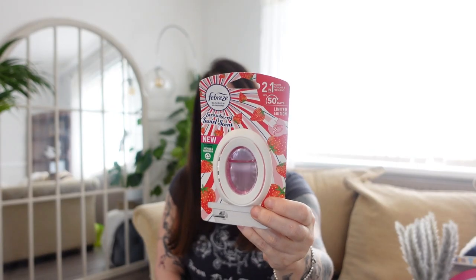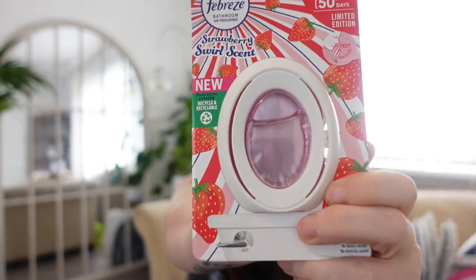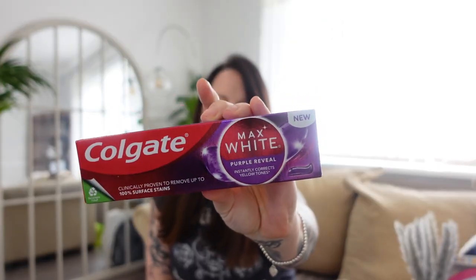A strawberry toilet freshener — it's limited edition, lasts 50 days. B&M usually does two for about £3.50 but this wasn't in the offer and it was £2.49 — I picked it up anyway because I like strawberry. Then some Colgate Purple Reveal toothpaste — this is new but I've used it before — £2.49. I usually get it on offer but it wasn't today.